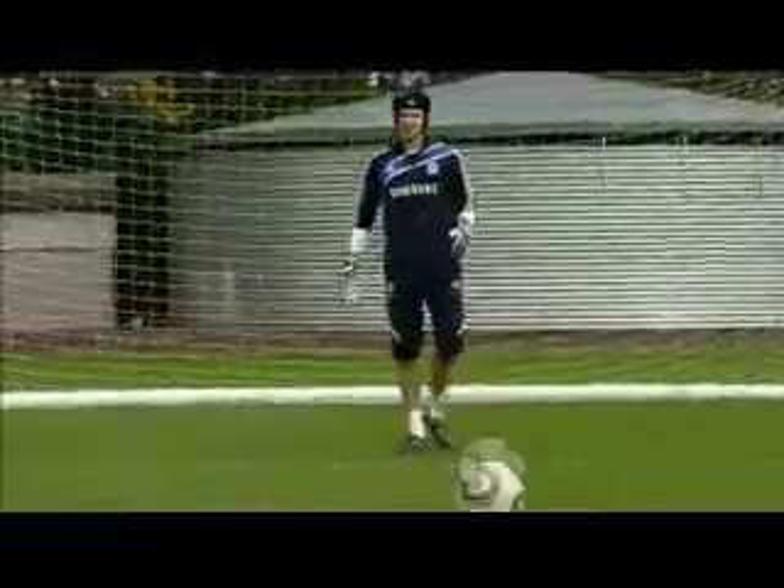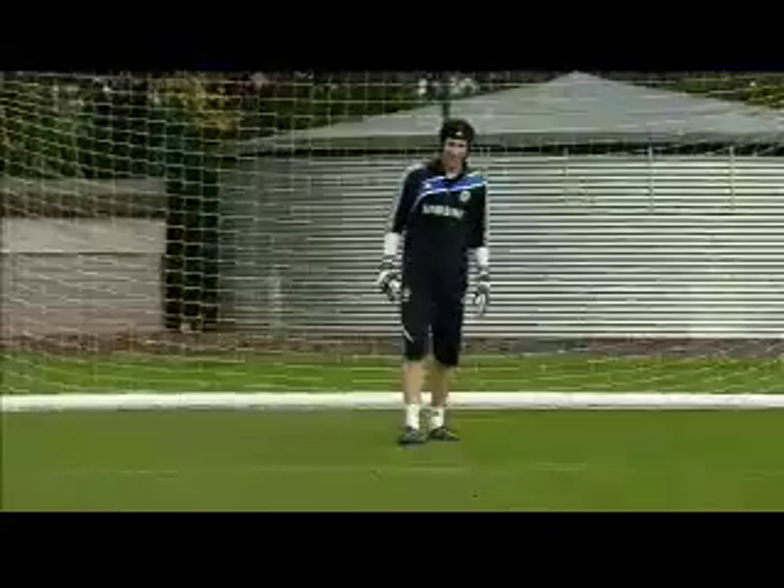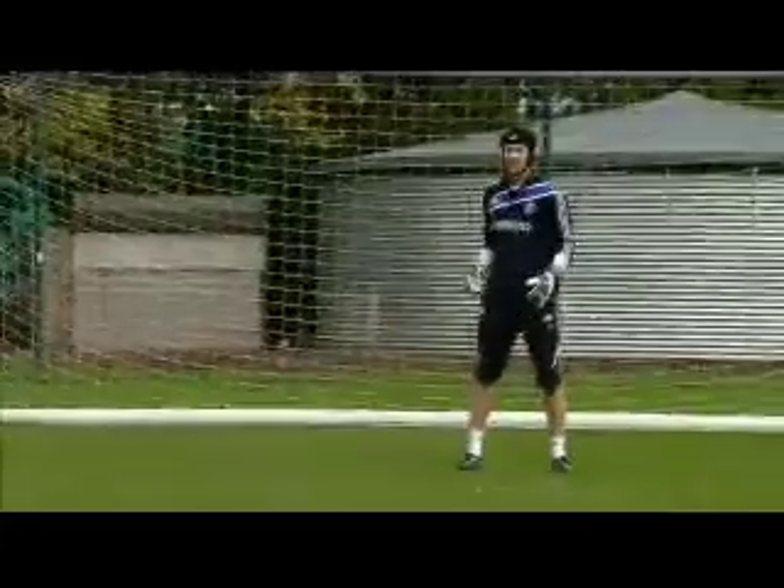It goes fast, it goes really fast. It feels nice off the foot, to be fair, because you're going to kick it so hard and the ball flies.